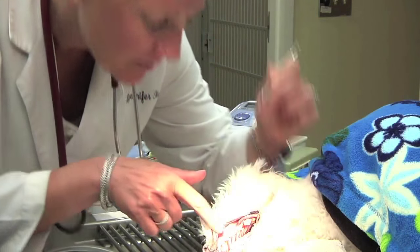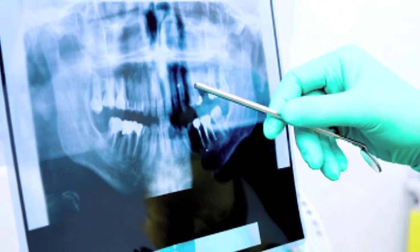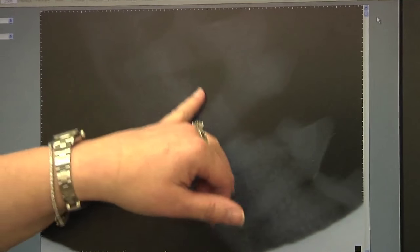And it doesn't stop there. Here we do full mouth dental x-rays on every patient, which is something that most veterinary hospitals do not do. X-rays are routine when people go to the dentist, but veterinarians have been slow to adopt the same standard of care for pets.